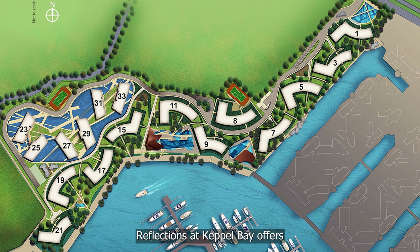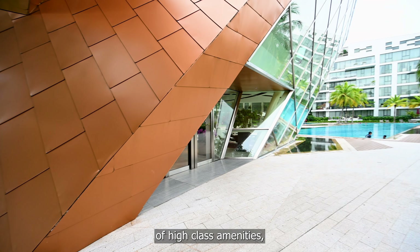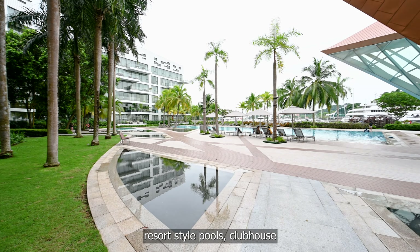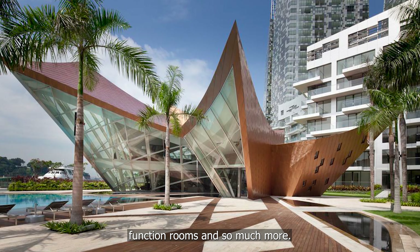Reflections at Keppel Bay offers a comprehensive suite of high-class amenities including a designer gym, resort-style pools, clubhouse, function rooms, and so much more.